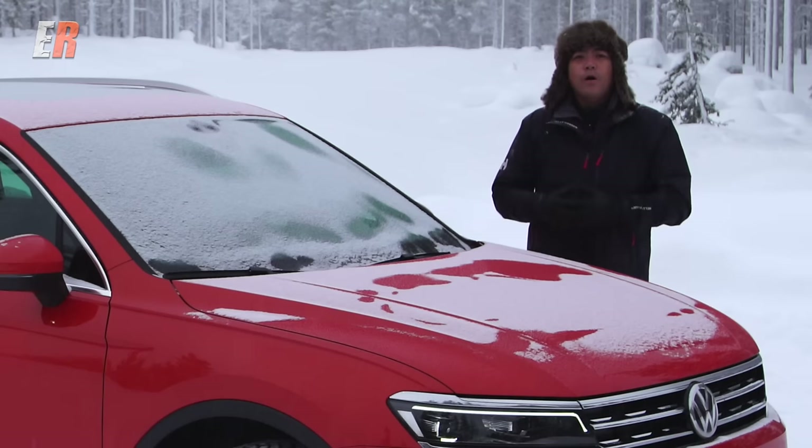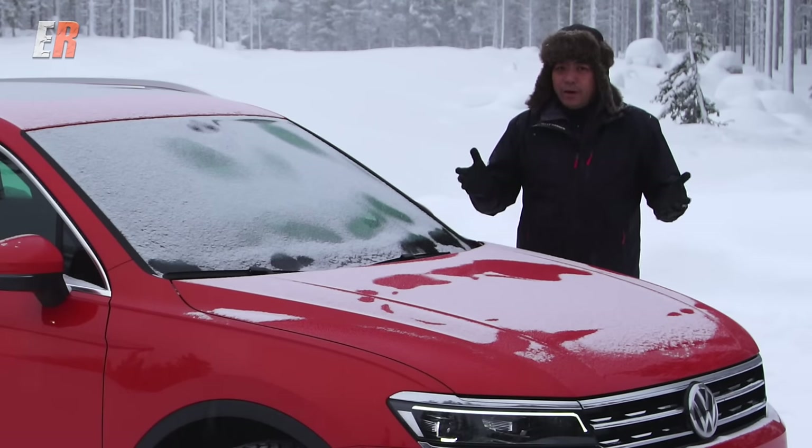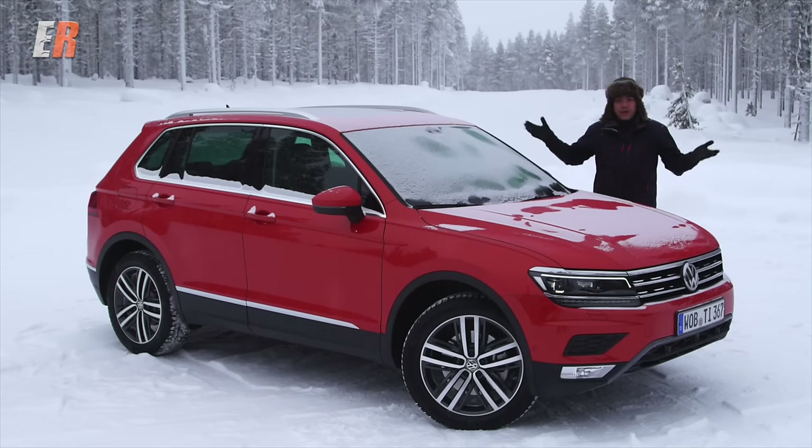Today we're here just below the Arctic Circle in Arvidjaur, Sweden. What are we doing here? We have a big treat. We're getting a test drive of the 2018 Volkswagen Tiguan — this is the European version. It'll come out in 2017 in Canada, but we're here in Sweden and we're going to try it out in the snow.